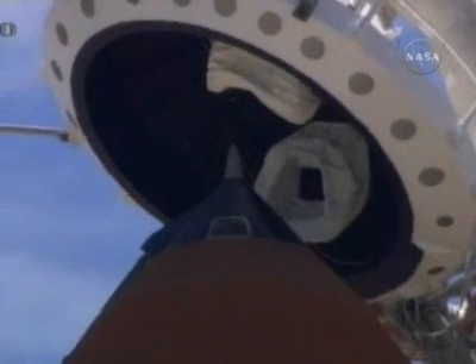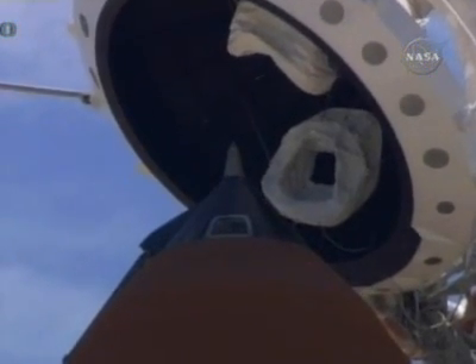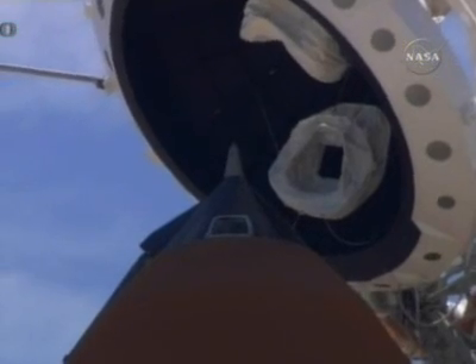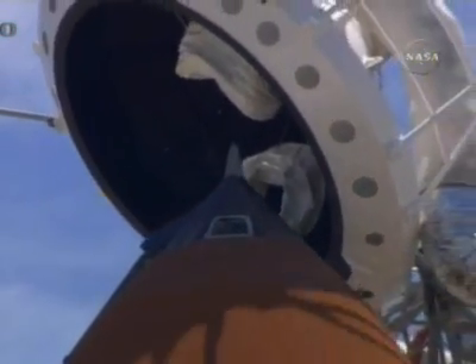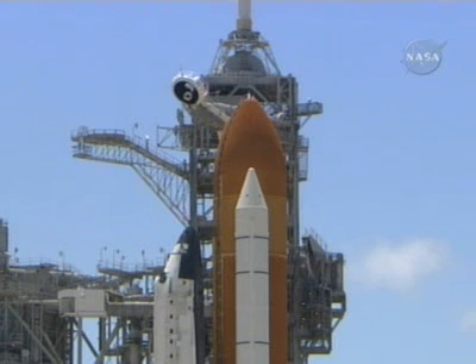The gaseous oxygen vent hood is being retracted away from the top of the external tank at this time. Discovery OTC: close and lock your visors and initiate O2 flow. T-minus two minutes and counting.